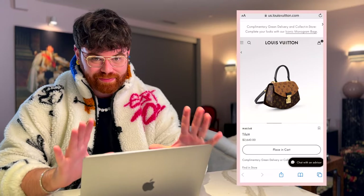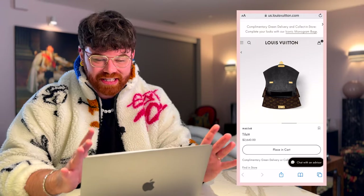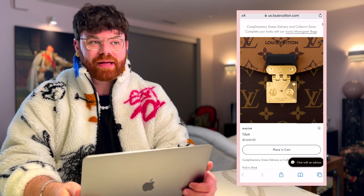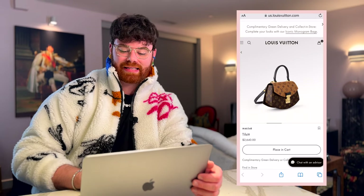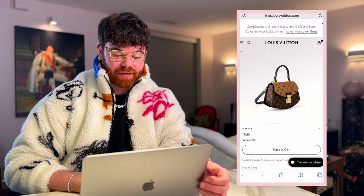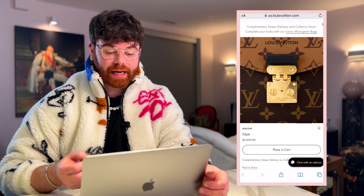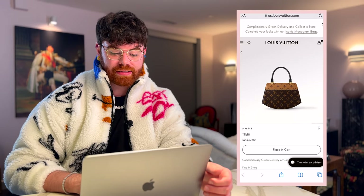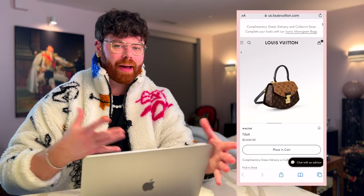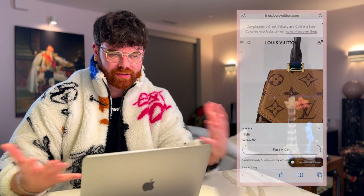Normally I'm not a fan of reverse monogram — I think it looks like peanut butter, I said what I said — but in this bag I can appreciate it. The Tilsit is currently priced at $2,640. It has a single handle on top, beautiful microfiber lining with a credit card slot, and also a strap to go crossbody. It's a truly phenomenal bag and they did a great job updating it for today's fashion climate.